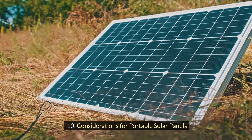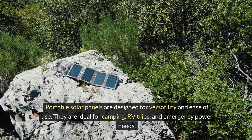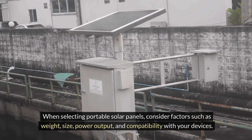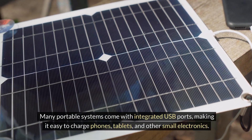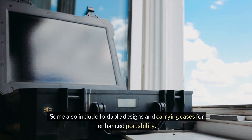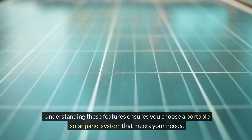Considerations for portable solar panels: portable solar panels are designed for versatility and ease of use. They are ideal for camping, RV trips, and emergency power needs. When selecting portable solar panels, consider factors like weight, size, power output, and compatibility with your devices. Many portable systems come with integrated USB ports, making it easy to charge phones, tablets, and other small electronics. Some also include foldable designs and carrying cases for enhanced portability. Understanding these features ensures you choose a portable solar panel system that meets your needs.